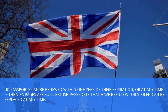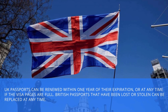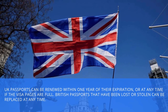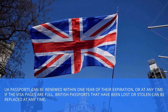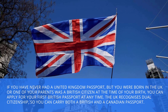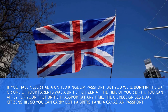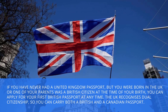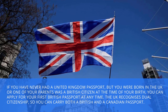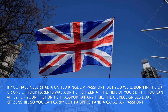UK passports can be renewed within one year of their expiration, or at any time if the visa pages are full. British passports that have been lost or stolen can be replaced at any time. If you have never had a United Kingdom passport but you were born in the UK, or one of your parents was a British citizen at the time of your birth, you can apply for your first British passport at any time. The UK recognises dual citizenship, so you can carry both a British and a Canadian passport.